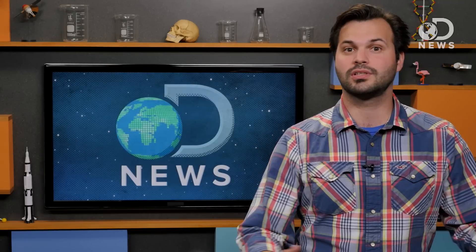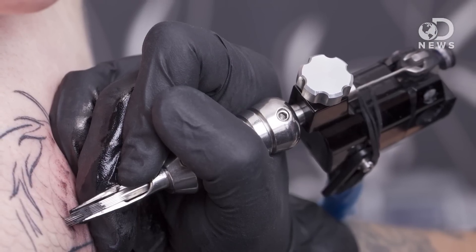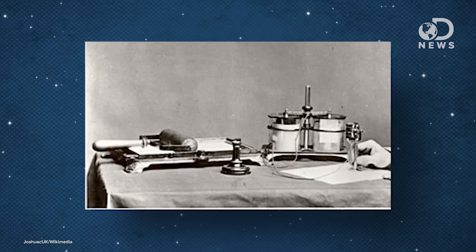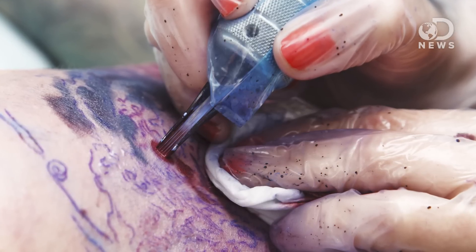Tattoos have been done with sharpened rocks, sticks, metal tools, and other implements — anything to get that ink into the skin. The tattoo machine we know today was invented in the late 1800s and was based on Thomas Edison's automatic engraving machine. It uses a solid needle to inject ink into the skin from 50 to 3,000 times a minute, injecting a drop of insoluble ink under the epidermis and into the more stable dermis, about one millimeter down.